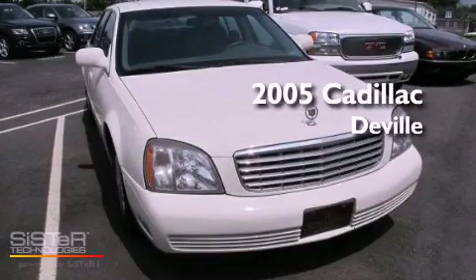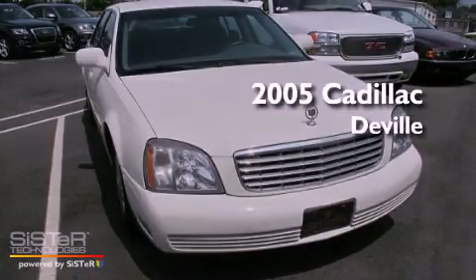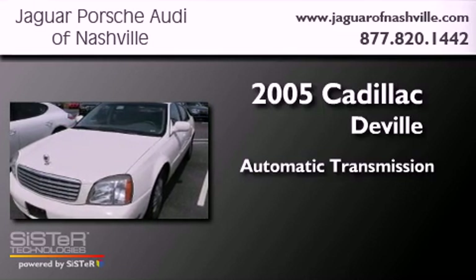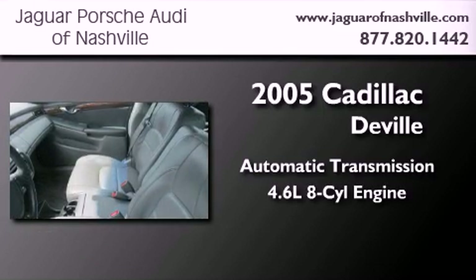This is a 2005 Cadillac DeVille. This four-door sedan has an automatic transmission and a 4.6-liter V8.